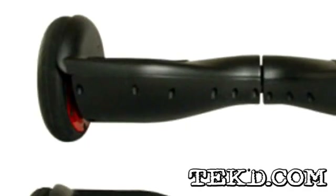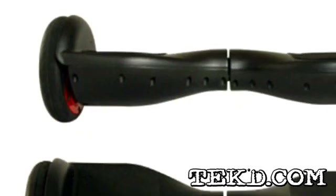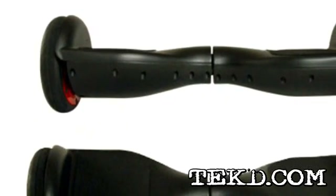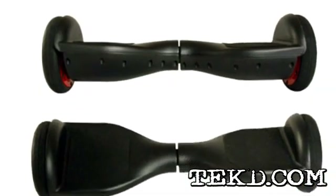Self-balancing gyroscopic technology has spawned several innovations, from the Segway to upright mobile robotics. Inventist has come up with another balancing innovation for personal portable transportation.